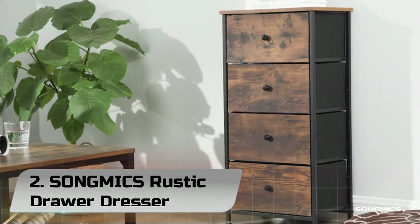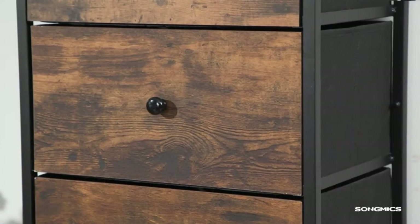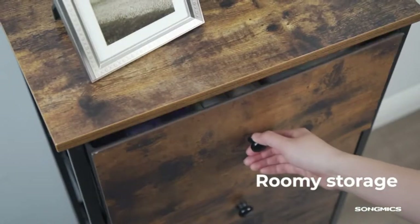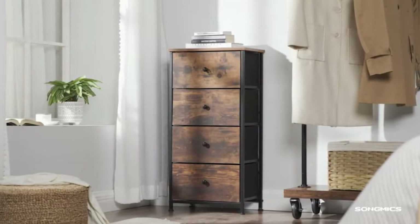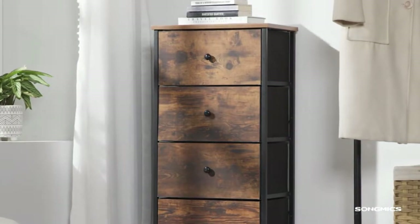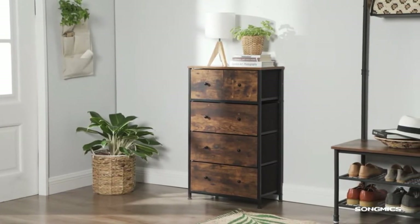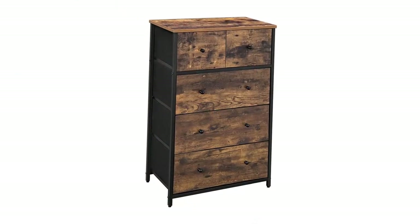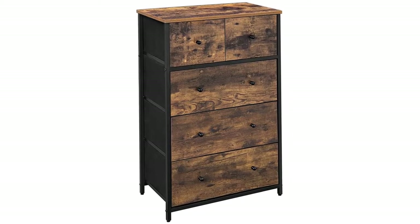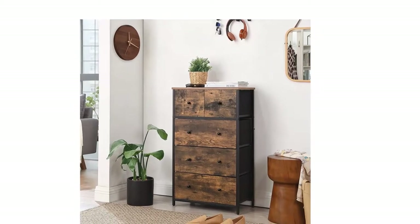Number 2: SawMix Rustic Drawer Dresser. At SawMix, we truly believe everyone deserves a better life, so we've made it our goal to serve each and every person by offering a range of budget-friendly household items that are trendy yet functional. Our products range from home organization and fitness to gardening and outdoor recreation. Since 2012, we've served more than 10 million homes worldwide and have become one of the most popular online sellers of home furnishings.